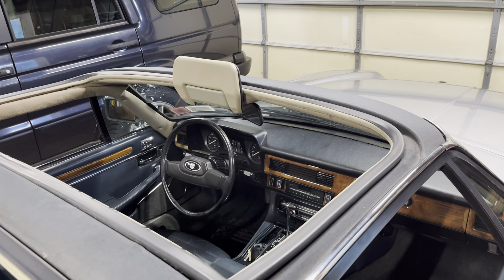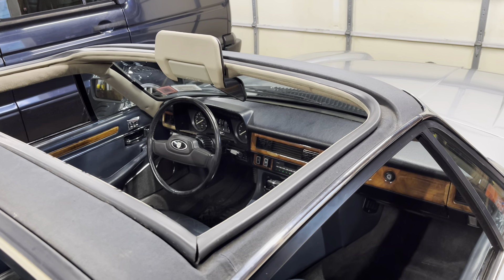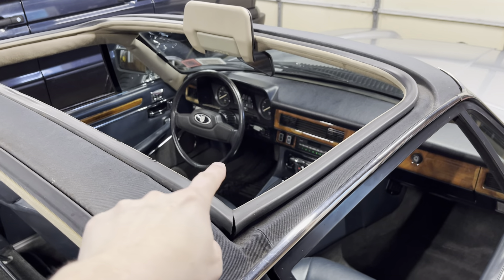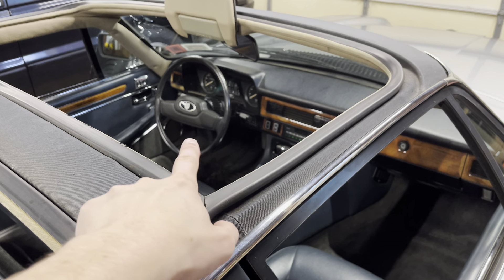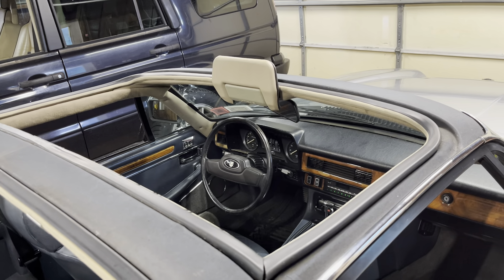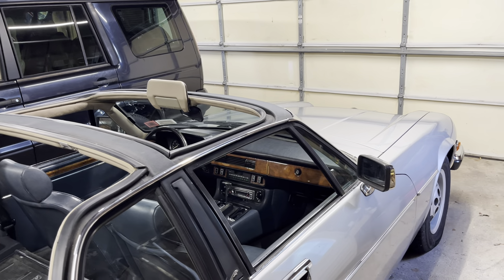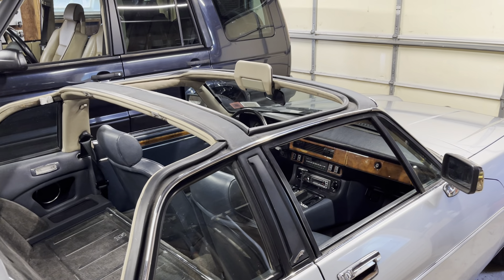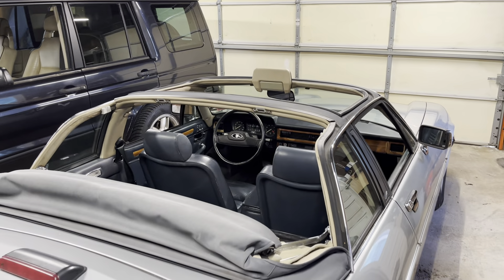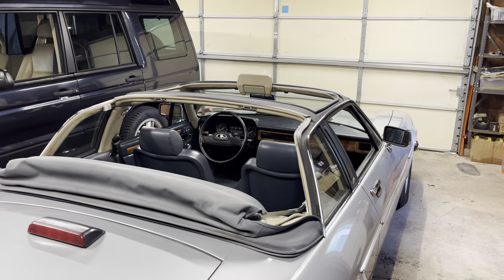That also meant when I got it, it had a lot of electrical gremlins. I eventually determined that was due entirely to the four relays underneath there — all four of them — being completely full of water. You could shake them and hear water sloshing around. After sorting that out, along with a couple of other little electrical gremlins, this thing has been surprisingly good for British car electrics from the '80s. Not really any issues whatsoever, so that was nice.